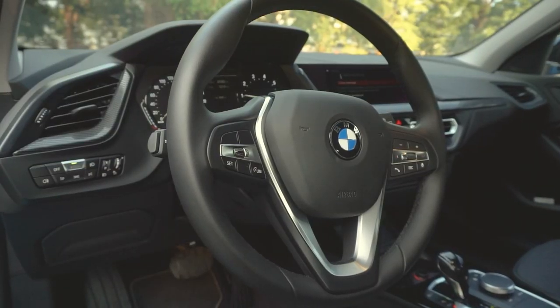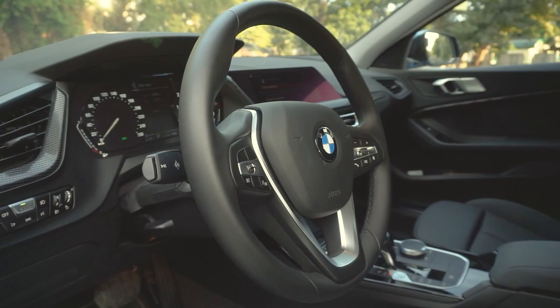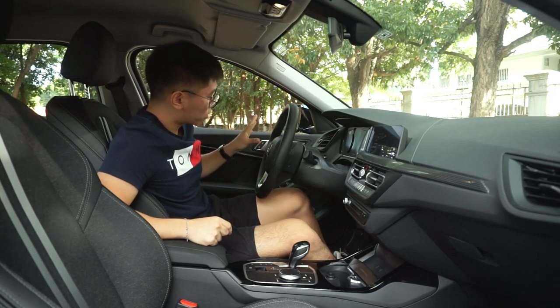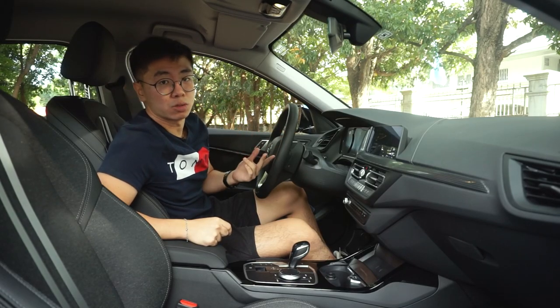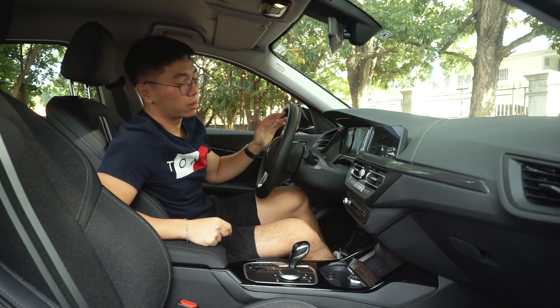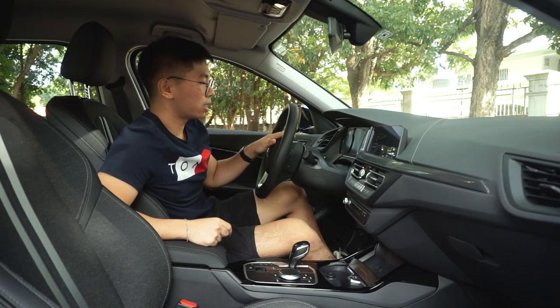For the steering wheel, you have your usual BMW steering wheel wrapped in leather. The buttons are somewhat limited — you have your cruise controls, audio controls, and controls for the instrument cluster. And the horn has your usual European tone that sounds very, very nice.